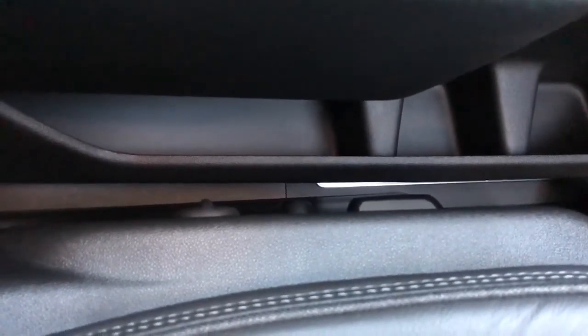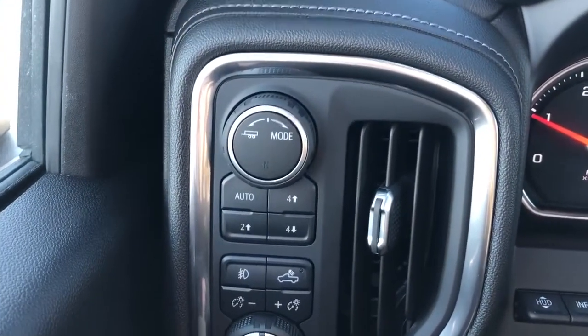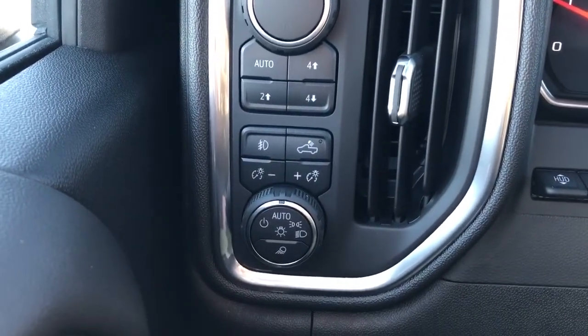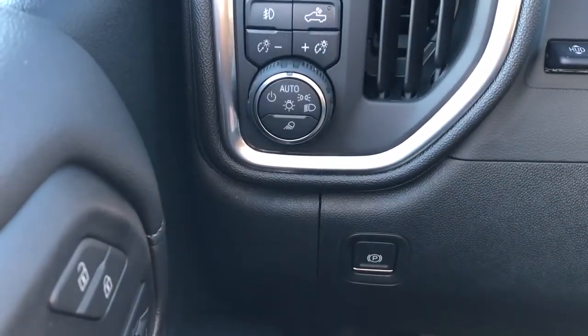On the side of the seat we have our power seat adjustments and power lumbar support adjustment. Off to the left of the steering wheel we have our trailering mode, our four-wheel drive system, truck bed lighting, fog lights, interior lighting dimmer switch, daytime running light options, and our parking brake just down below.